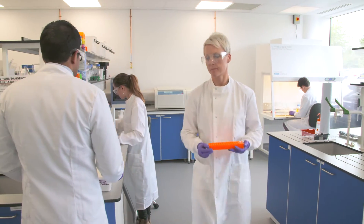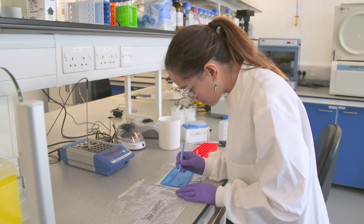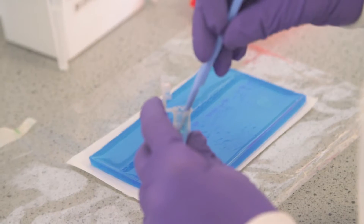Synthetic biology is about engineering new genetic circuits. These new synthetic DNA-based circuits have the potential to completely revolutionise manufacturing and R&D across many sectors such as agriculture, healthcare, and industrial chemicals and environmental technologies.